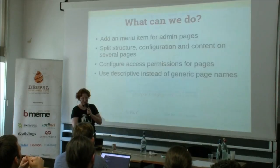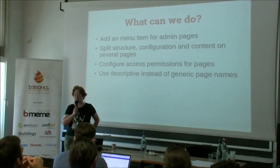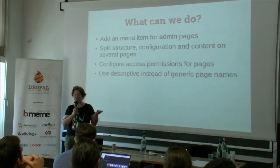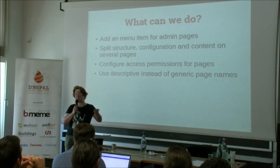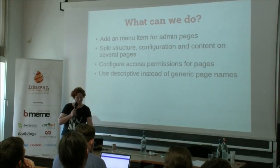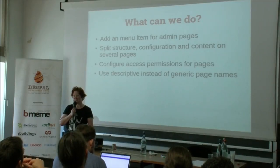What can we do about this? We could ask you as module developers to actually change a few things. Please add a menu item for your admin pages. Split your pages between structure, configuration, and content — it also means we can configure permissions correctly so that users only need to access the pages that provide content. And use proper page names — don't call your pages 'list' or 'settings,' we have too many of them.